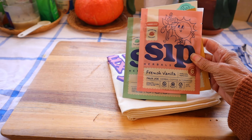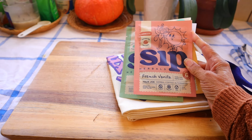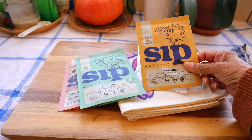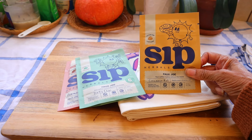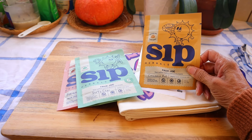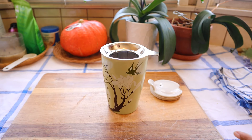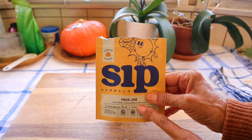Yesterday I got this package from Sip Herbals — this is an herbal coffee alternative. You brew it up like coffee but it looks like tea. It came in all these interesting flavors: French Vanilla, Fojo which is the dirty chai, and Cinnamon Roll. These are low-acid, plant-based, and caffeine-free, so I cannot wait to try them. I'm going to make the Cinnamon Roll now. The set came with a strainer — you put in two teaspoons for eight ounces, and I'm going to be adding about 10 ounces of water.